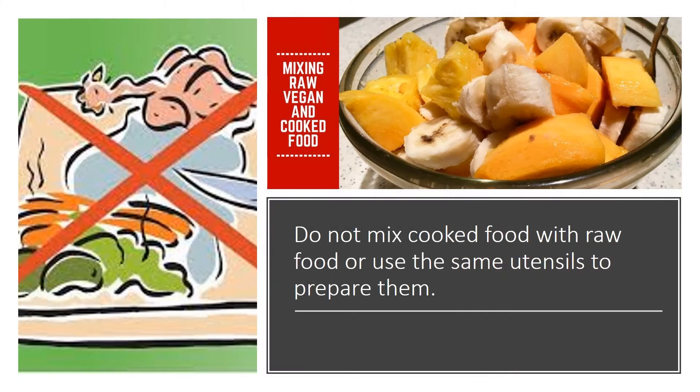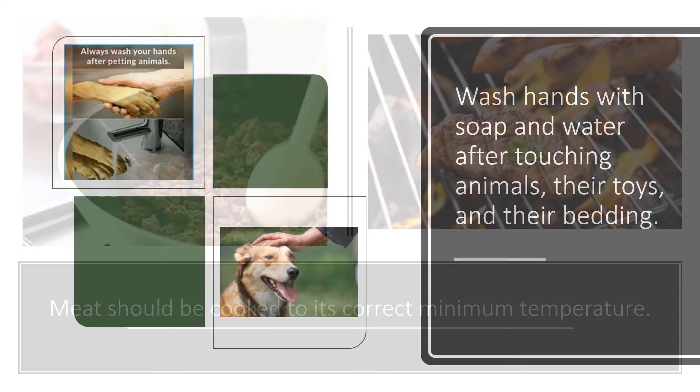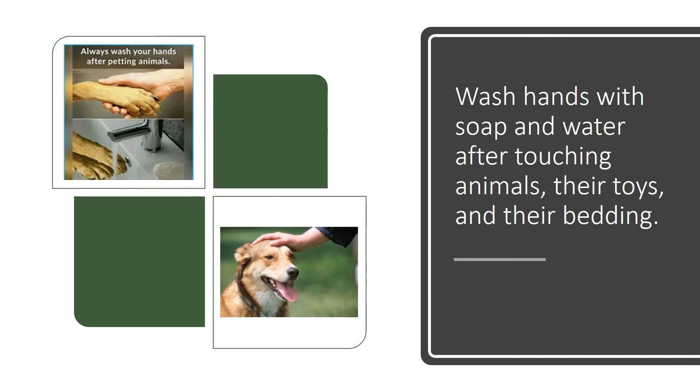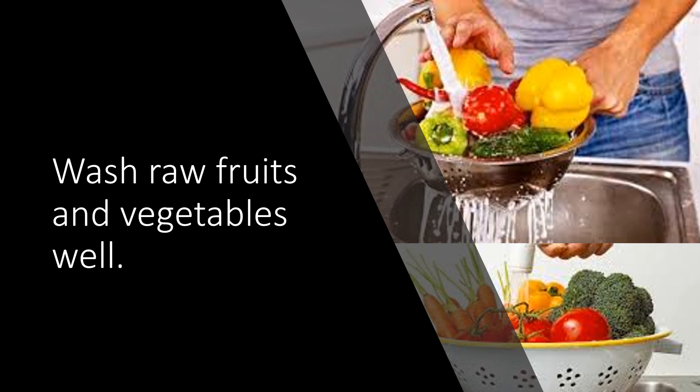Keep kitchen surfaces clean before preparing food. Do not mix cooked food with raw food or use the same utensils to prepare them. Meat should be cooked to its correct minimum temperature. Wash hands with soap and water after touching animals, their toys, and their bedding. Wash raw fruits and vegetables well.